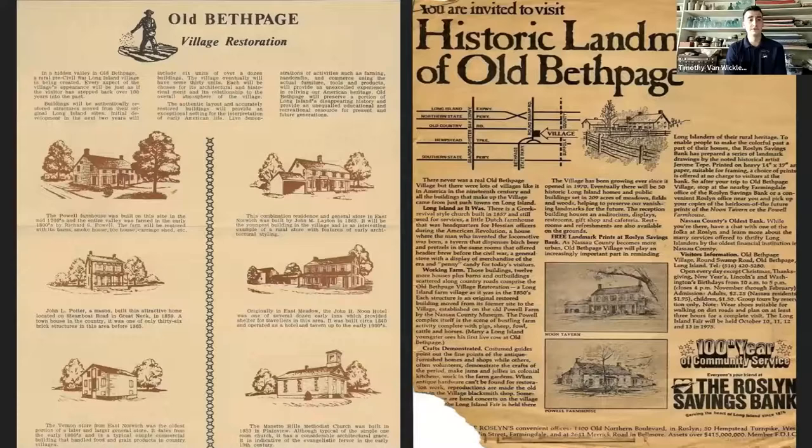A 1965 brochure shows what the village was soon to be, with an original target opening date of 1968. The village actually opened in June 1970 — two years behind schedule. That delay gave curatorial staff and interpreters more time to hone their skills, get everything as accurate as possible for the period, and make the visitor experience as good as possible.